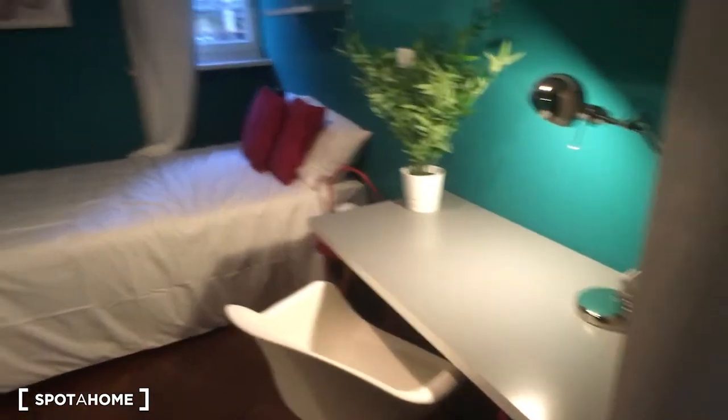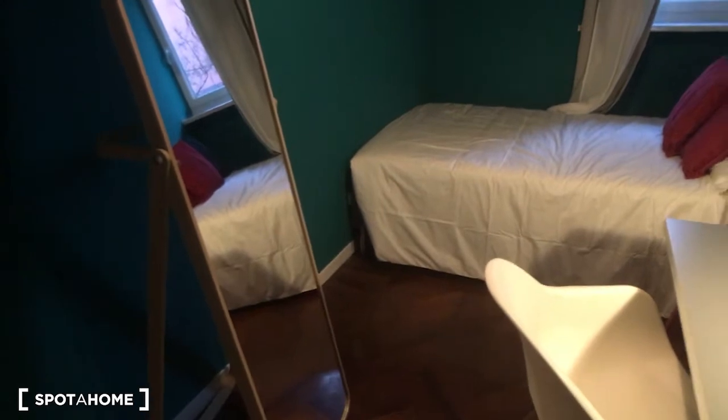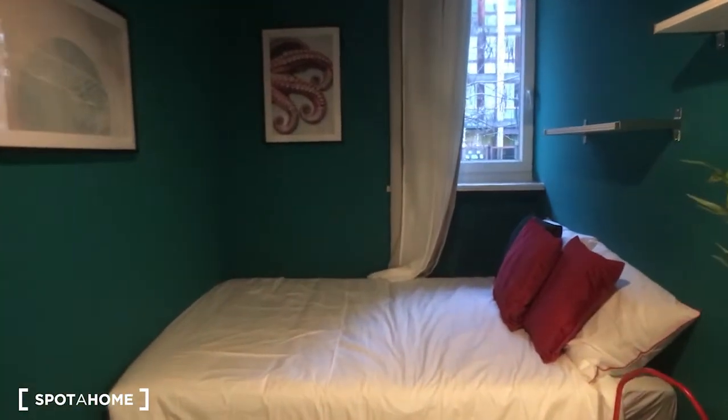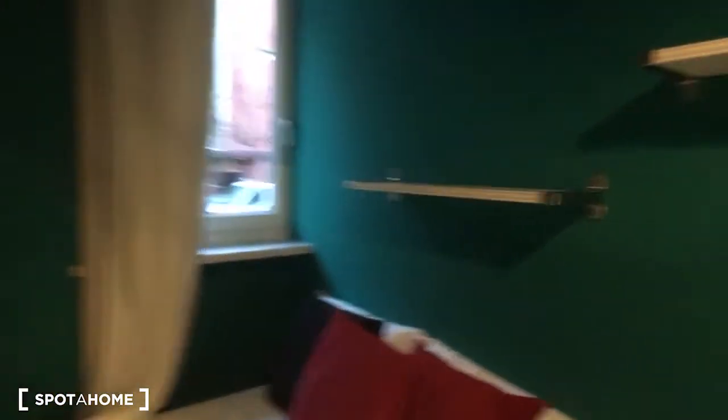Bedroom number three is just a bit smaller. At the entrance there is the wardrobe, then we have the desk. On the left side there is a very large mirror, which is very nice, and then we have the bed and a couple of shelves.